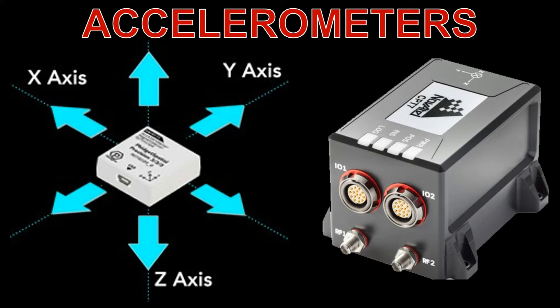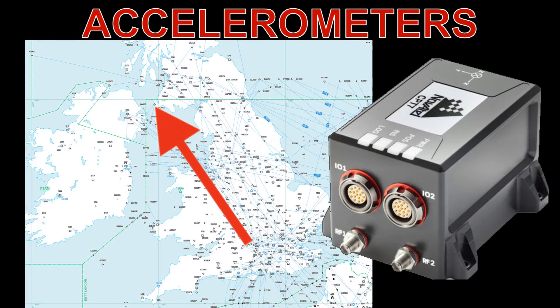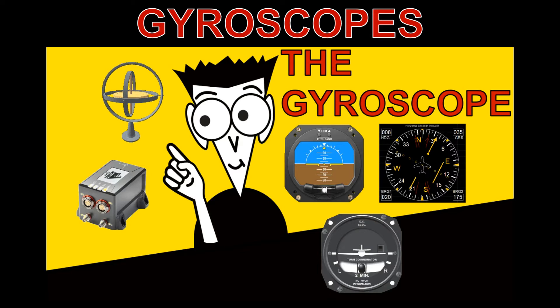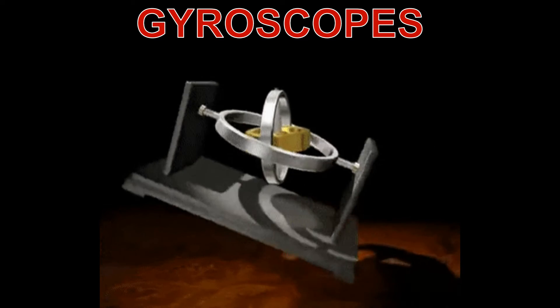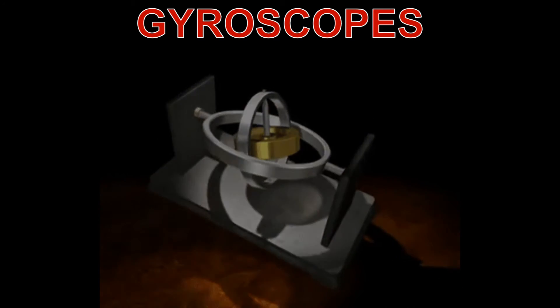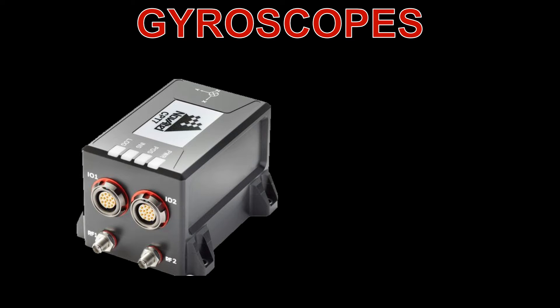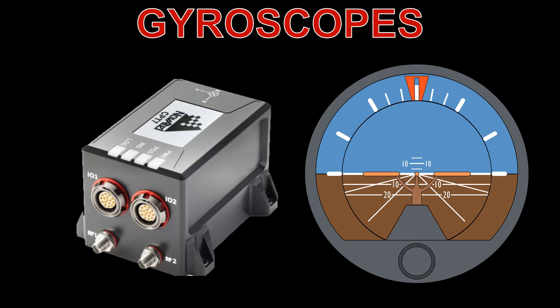These accelerations are integrated over time to obtain the object's velocity. By further integrating the velocities, the system calculates the object's position relative to an initial starting point. Gyroscopes maintain their attitude relative to space and therefore can be used to measure angular velocity and rates of turn. Gyroscopes in the INS measure the rate of rotation, or angular velocity experienced by the object, in three axes. By integrating these angular velocities over time, the INS determines the object's attitude or orientation.